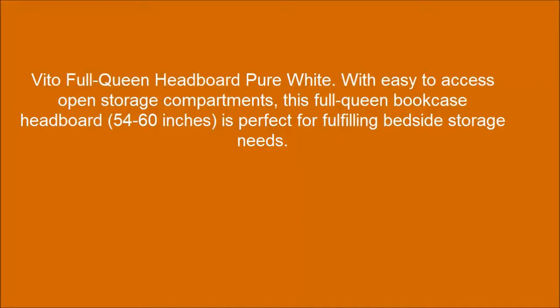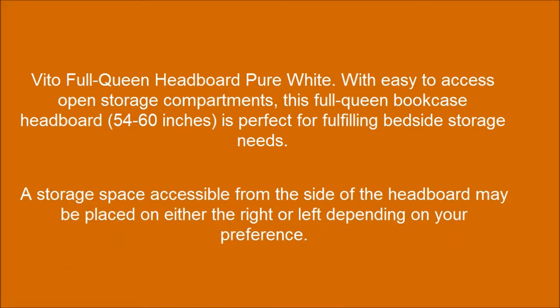The Vito Full Queen Headboard in pure white features easy-to-access open storage compartments. This Full Queen bookcase headboard, 54 to 60 inches, is perfect for fulfilling bedside storage needs. A storage space accessible from the side of the headboard may be placed on either the right or left depending on your preference.